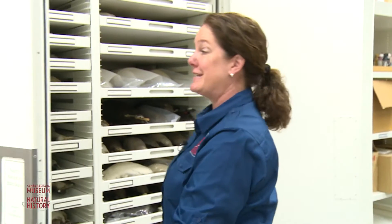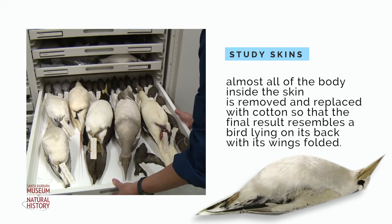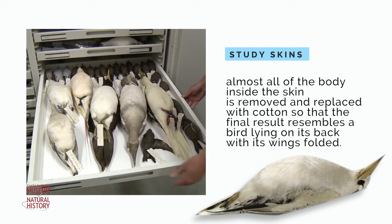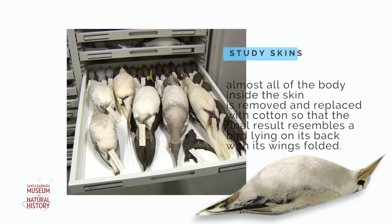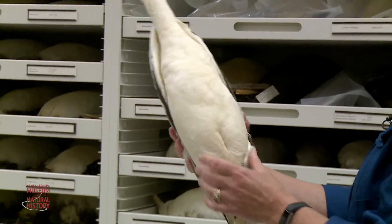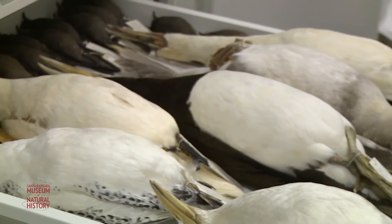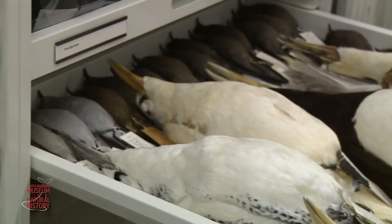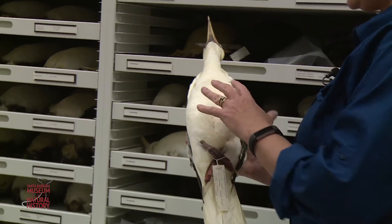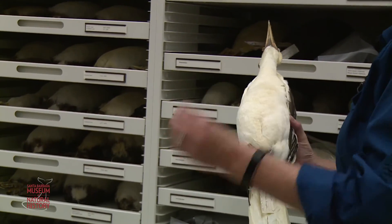I'd like to give you a peek into our bird skin collection. Study skins are used by researchers for a variety of projects. If you have a bird study skin from 1910, that would tell you a lot about what it was feeding on in the ocean, what types of prey were in the ocean at that time. And when we're faced with questions about climate change, that becomes a very powerful analytic tool.